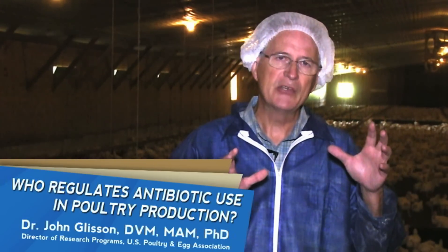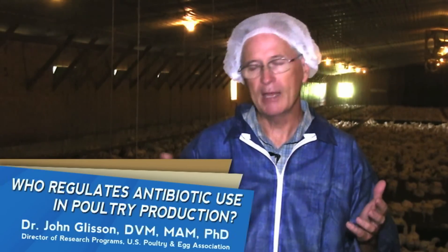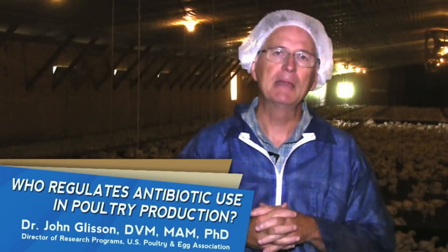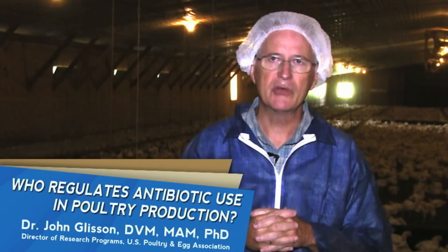Once all that information is put together by the pharmaceutical company, they submit that to the FDA. The FDA then determines whether or not that product is going to be licensed. Oftentimes the FDA will require that some of that research be repeated by independent third-party researchers, just to verify certain parts of it.